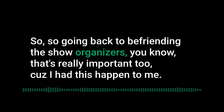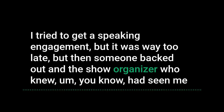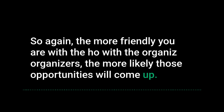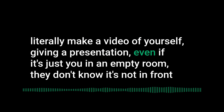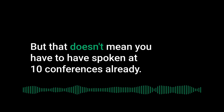Befriending show organizers can get you last-minute speaking opportunities too. Jeff once got a speaking slot when another speaker backed out, because the organizer knew him from previous shows. If you haven't spoken at events before, make a video of yourself giving a presentation — even in an empty room. Show organizers want to see you speak, and a self-recorded video works fine as a demo reel to pitch yourself for future engagements.